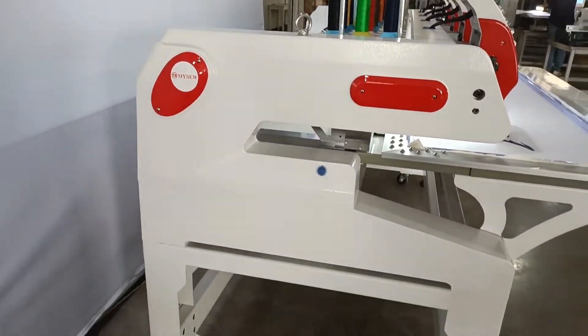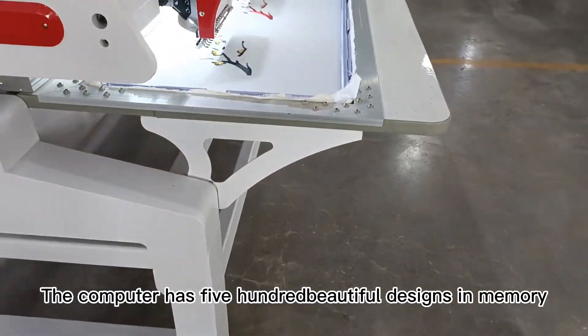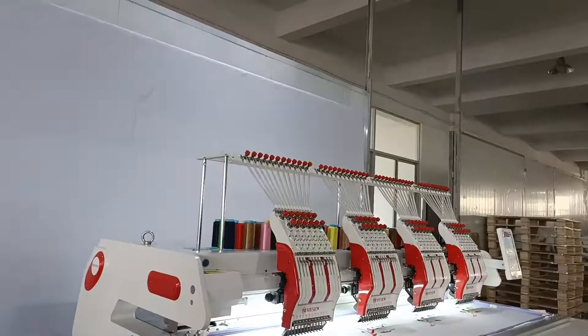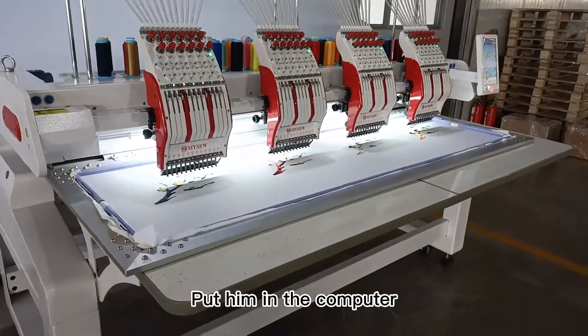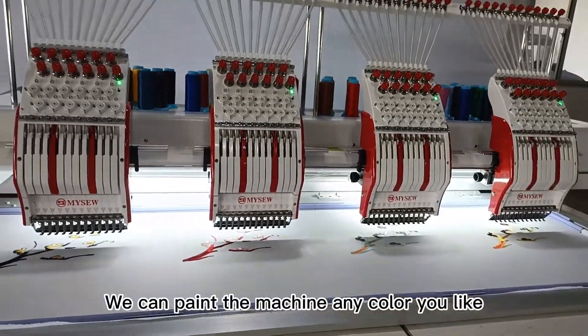It can be used for hat embroidery, flat embroidery, and clothing embroidery. The computer has 500 beautiful designs in memory. You can also design your own designs, put them in the computer, and use it to create your ideas. We can paint the machine any color you like.